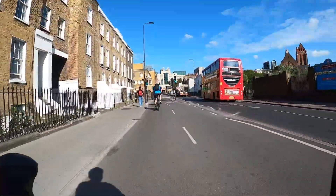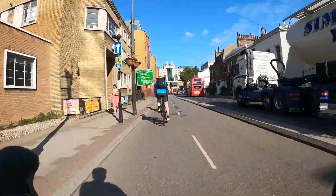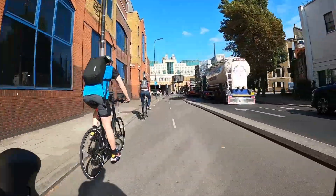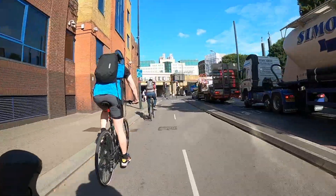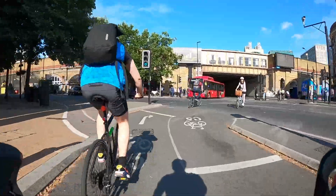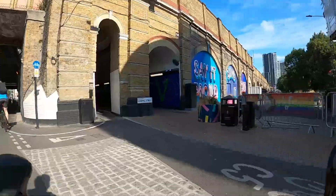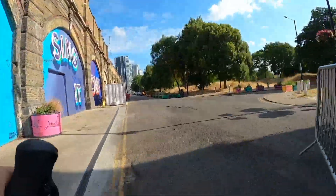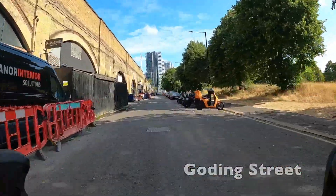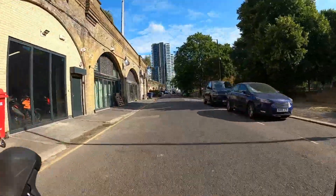One thing that's quite good about Cycleway 5 is that although it's largely on back streets it also takes this route on the main road with a protected lane. The fact that the designers understood that sometimes the best option is to build a proper segregated lane is what makes it good. Just a quick note here — make sure you check as you cross that cycle path as people can come through that tunnel quite quickly and it is a bit of a blind corner. I'd recommend indicating so anybody behind you knows you're about to pull off.